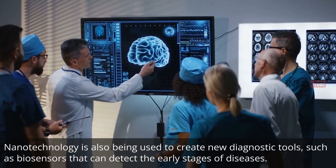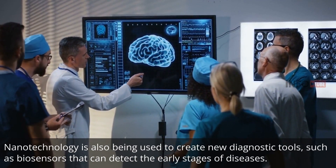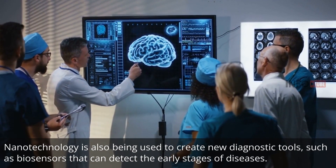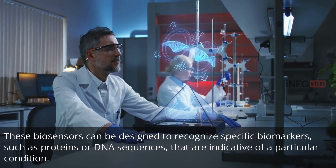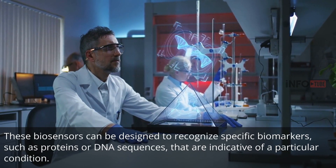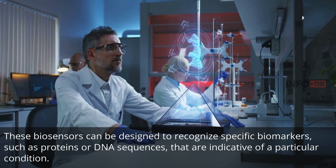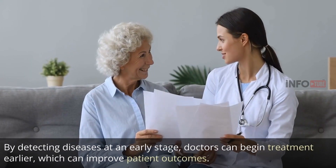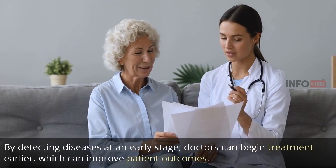Nanotechnology is also being used to create new diagnostic tools, such as biosensors that can detect the early stages of diseases. These biosensors can be designed to recognize specific biomarkers, such as proteins or DNA sequences, that are indicative of a particular condition. By detecting diseases at an early stage, doctors can begin treatment earlier, which can improve patient outcomes.